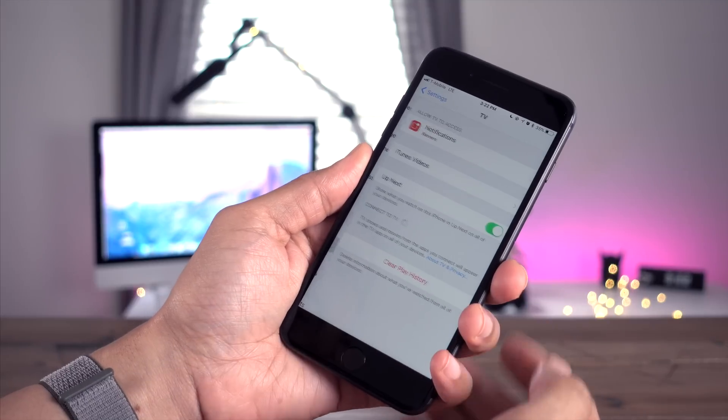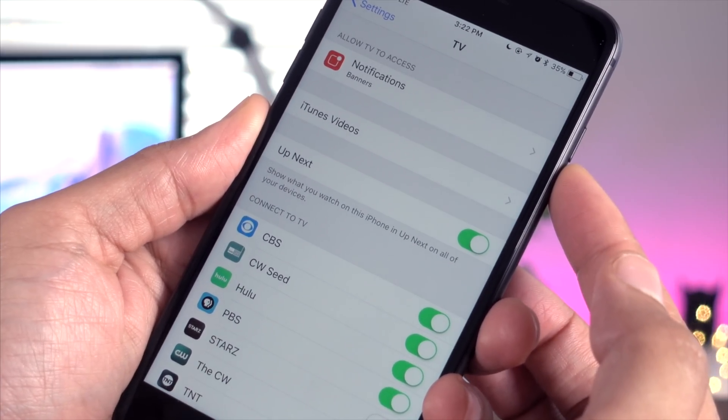In the latest Beta, you'll also find a new notification panel under the TV settings in the stock preferences.